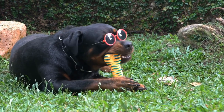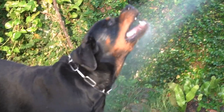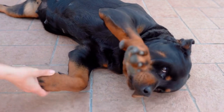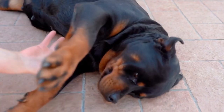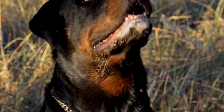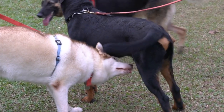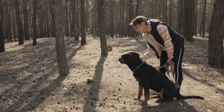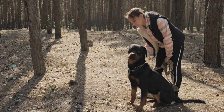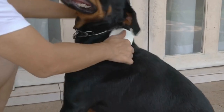Before giving your Rottweiler a bath, it is crucial to prepare appropriately and choose the right products. Start by brushing their coat to remove any loose hair and tangles, which helps prevent matting and allows better penetration of shampoo. When choosing a shampoo, select a mild and hypoallergenic one specifically formulated for dogs, and avoid human shampoos as they can disrupt the natural pH balance of a dog's skin. Gather all necessary bathing supplies, including a non-slip mat, towel, washcloth, and brush, and keep treats handy to help calm your Rottweiler during the bath.